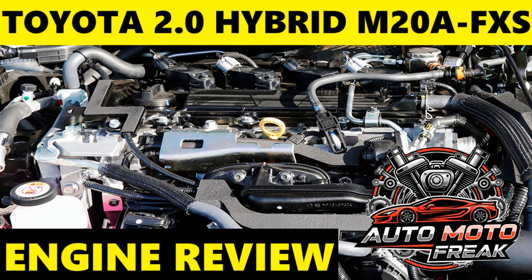Dual injection system D4S: Combines both port fuel injection (PFI) and direct injection (DI). This helps mitigate carbon buildup on intake valves — a common issue with pure direct injection — and optimizes fuel delivery for varying engine loads. VVDi electronic variable valve timing: Precise electronic control of valve timing contributes to improved responsiveness and efficiency across the RPM range.